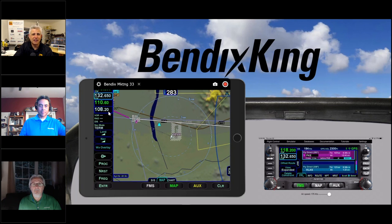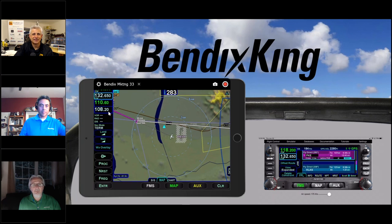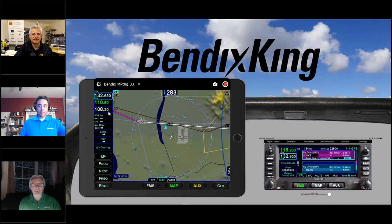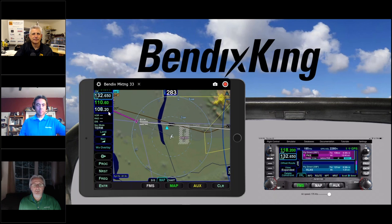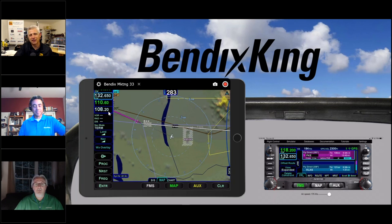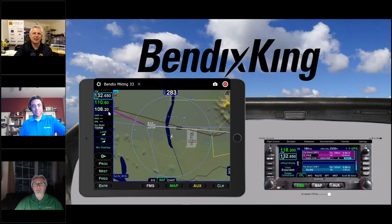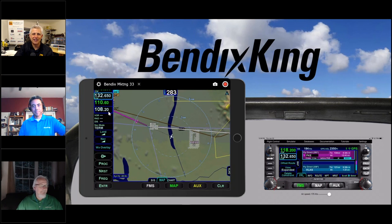I'd like to encourage people to download the trainer and the IFD 100 app and play around with it and see if you like it — it's all free, no charge. Contact your closest Bendix King dealer; some of them are very well-versed in a lot of these features and they sell Avidyne as well. Hopefully when the world opens up a little bit, we'll see you at one of the shows — come over to the Bendix King booth or the Avidyne booth. Thank you so much to Bendix King, to Raul and Peter, and Tom Harper from Avidyne. Good night, everybody.